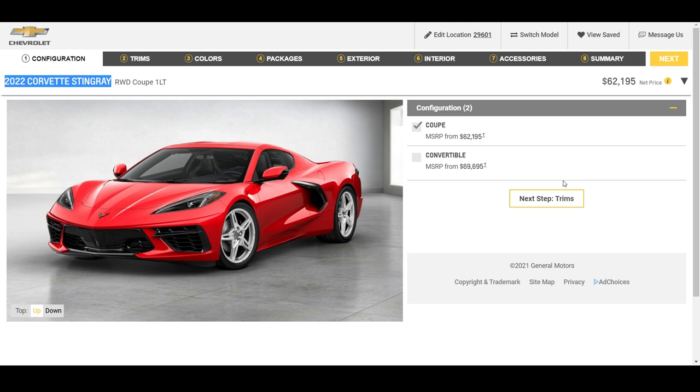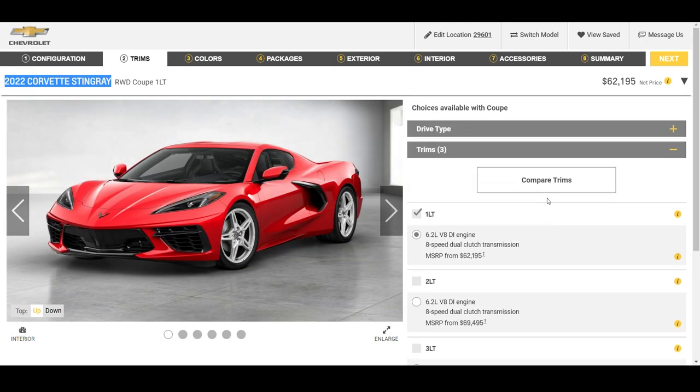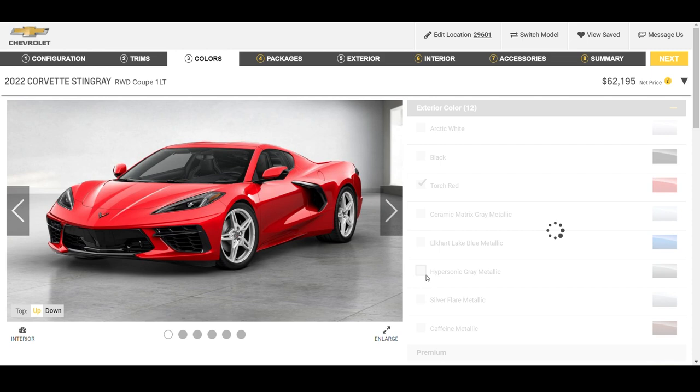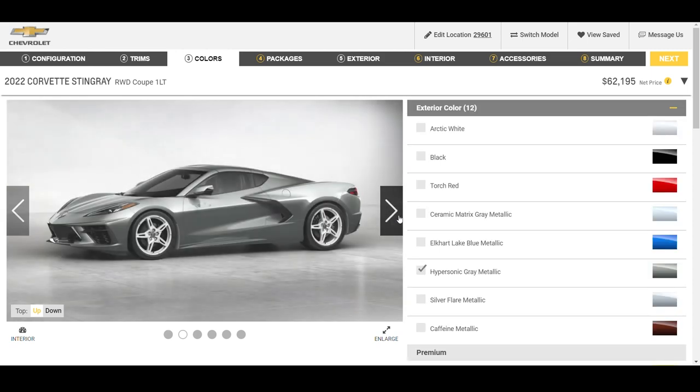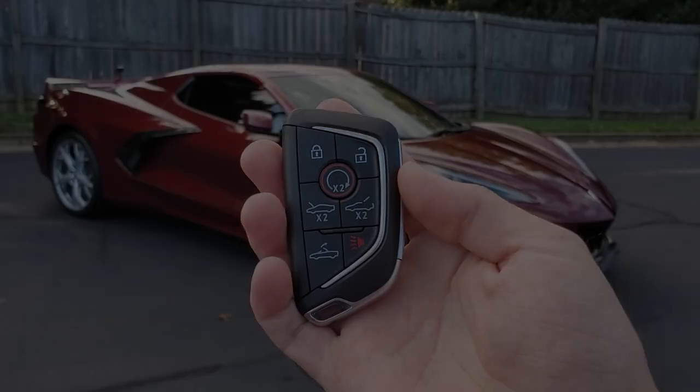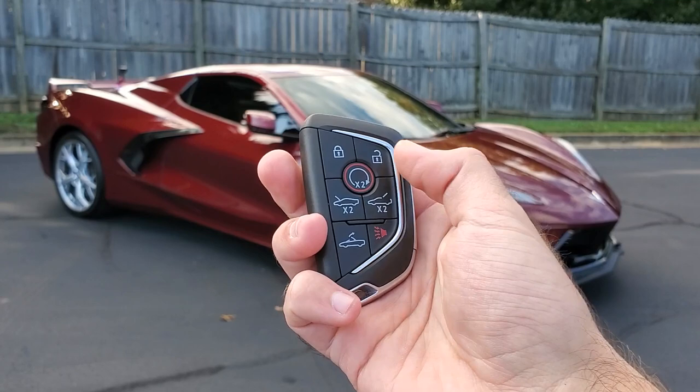You can see some of the 2022 pricing in this video as well. It's really cool to see we're moving on to the third model year production for the C8 Corvette — seems like time flies because I remember when the first model year was just getting going. Anyway, let's go ahead and talk about some of these options.